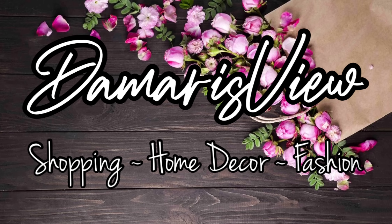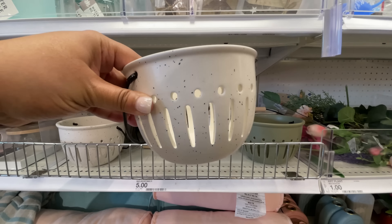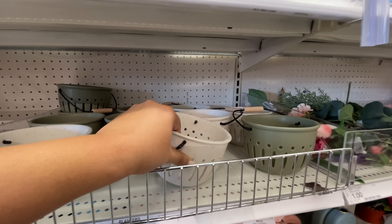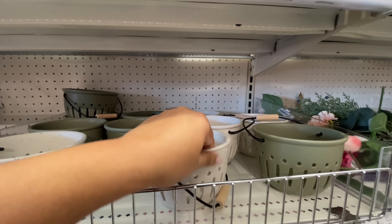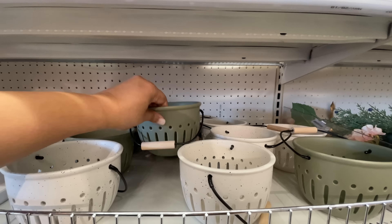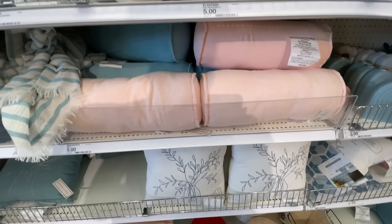In this video there's going to be a little bit of everything. Starting off with the Target dollar spot — here is the berry colander. I told you guys they're probably going to have it in another color, and here's that other color: beige, white, what have you. Also the nice green that we saw last week. Love both.